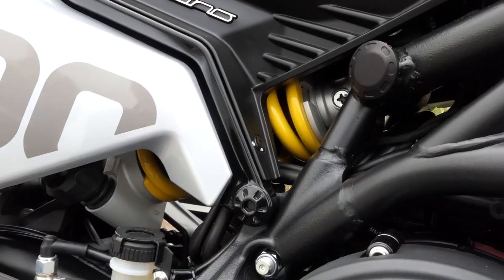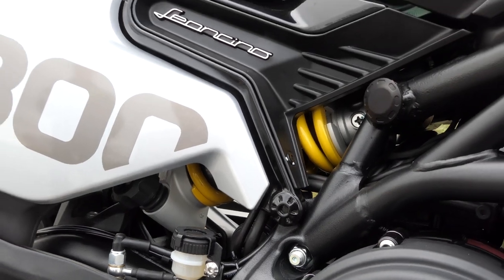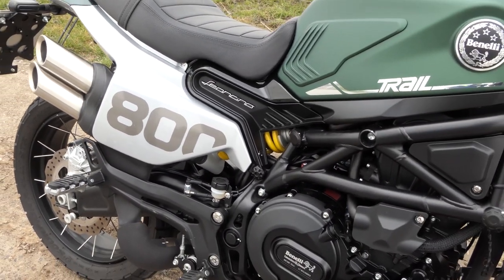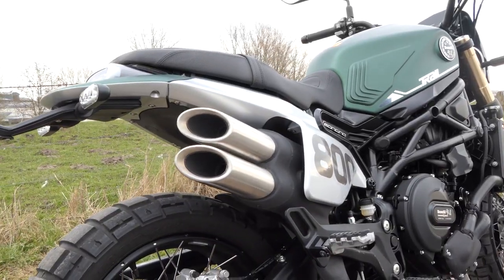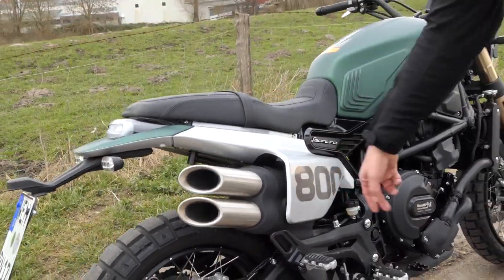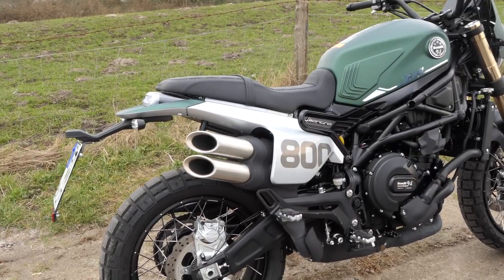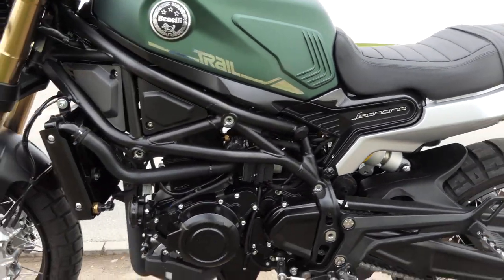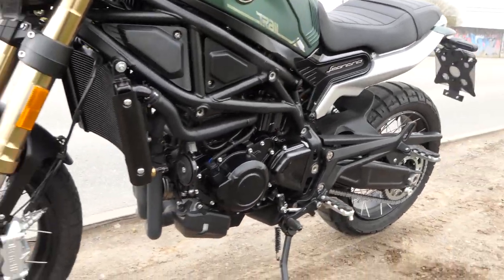We like the look very much. The fat, gold anodized fork fits perfectly with the hunting green of our test machine. The matte black painted tubular frame is inevitably reminiscent of a Ducati Monster. Add to that the half tunnels, Pirelli Scorpion Trail SCR tires, the extended ground clearance and the raised exhaust — Steve McQueen would have had his joy.